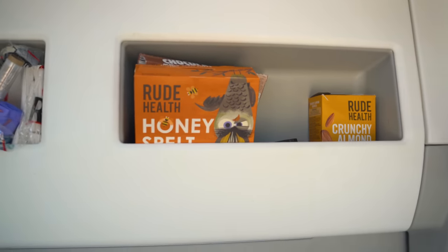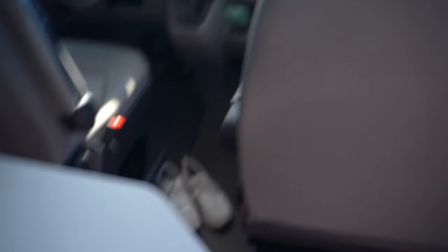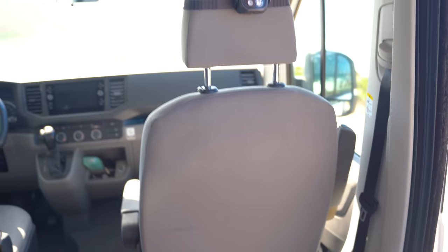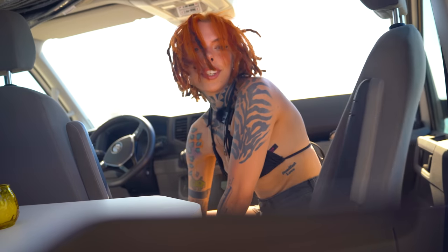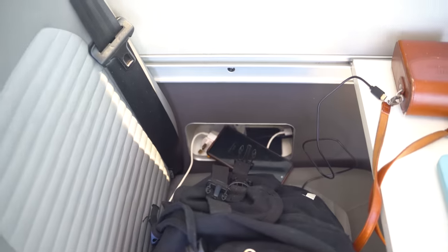Up here we have storage — just a bunch of stuff up here. And then there's more storage, storage, and we have a nice table. These chairs can actually swivel around, which is a great feature. There's also more storage and a charging port down there.